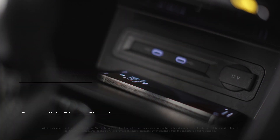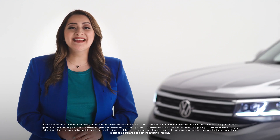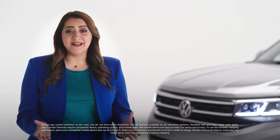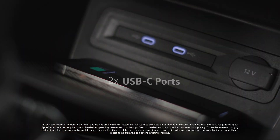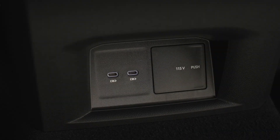Below the infotainment center is where you can charge your compatible mobile device — just place it face up here. You can connect Apple CarPlay and Android Auto compatible devices wirelessly with AppConnect. There are also two USB-C ports for both charging and data transfer, and more USB-C charging-only ports in the rear. And since your Atlas really is a family car, you can have two phones connected and choose the one you want to display.